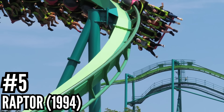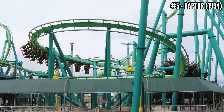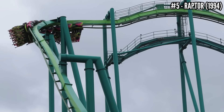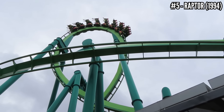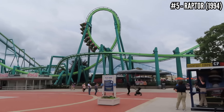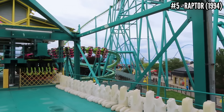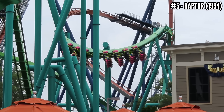Number 5: Raptor, a B&M Invert, opened in 1994. Cedar Point likes to wait a couple years on new models and then get the biggest and best one. They did that with Raptor — the B&M Invert being 2 years old and small scale at the time, and they built this one at 137 feet, almost 3,800 feet of track and 6 inversions, maxing out at 57 mph. This is one of the first coasters you see when you enter the park. To me, this is one of the most intense inverts out there — people complain about its roughness but I don't see the problem. It has those big inversions to start and low-to-the-ground corkscrew grooves and helices at the end. 29 years later, it's easily a top 3 invert in the country.